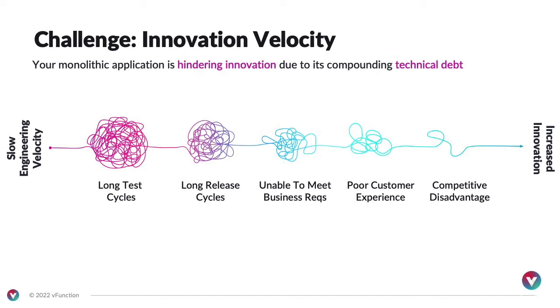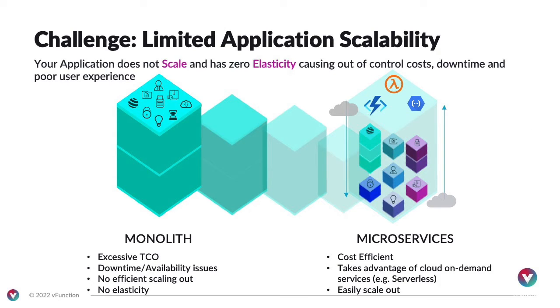As a result of slow innovation and engineering velocity, application scalability becomes a huge problem. You have excessive TCO, you can't scale out your apps, there's no elasticity, and it impacts your user and customer experience. Microservices, however, offer a solution to make apps scalable, cost-efficient, and utilize on-demand services like serverless technologies that cloud providers offer.